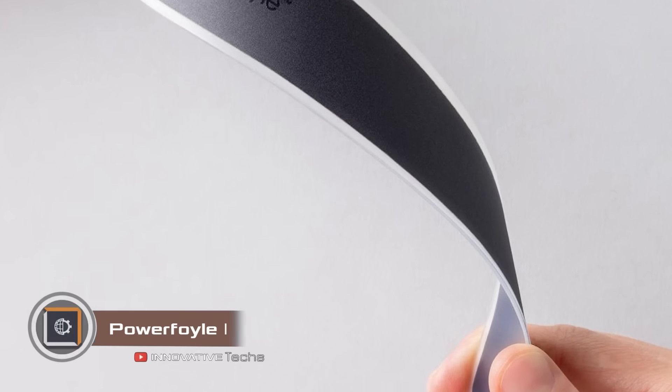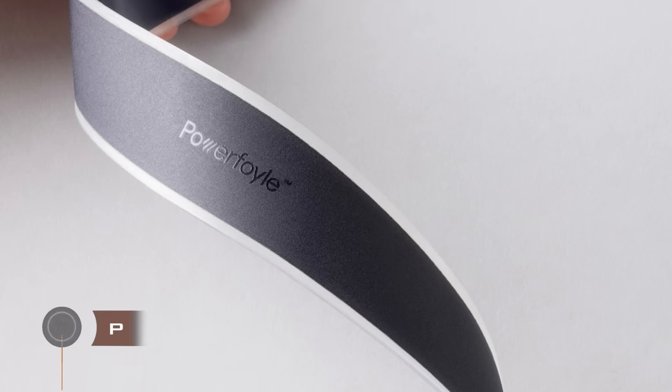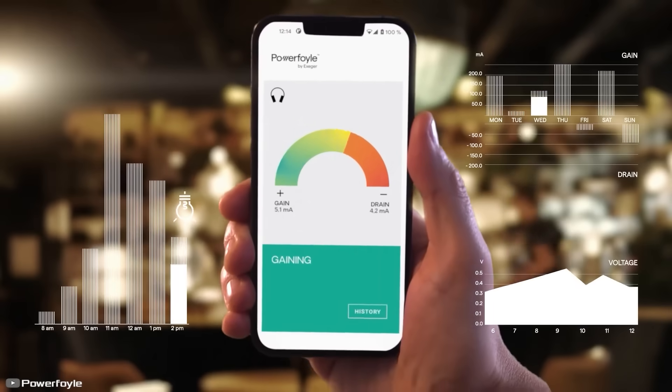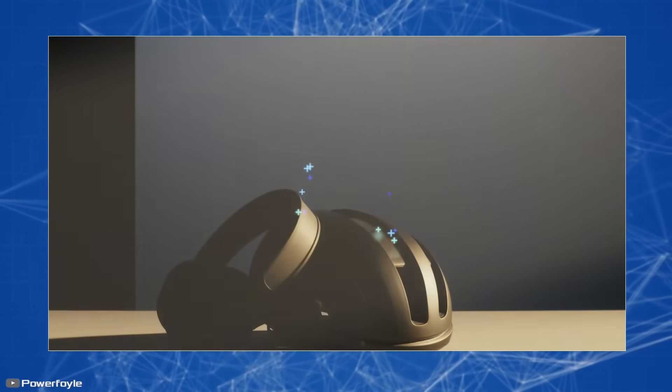The innovative material Powerfoil from Swedish company Exeger can convert any light into electrical energy. Unlike solar panels, it can efficiently work even on cloudy days or under artificial light. Due to its flexible structure, the material easily integrates with small electronics like headphones or e-books without causing inconvenience during use.